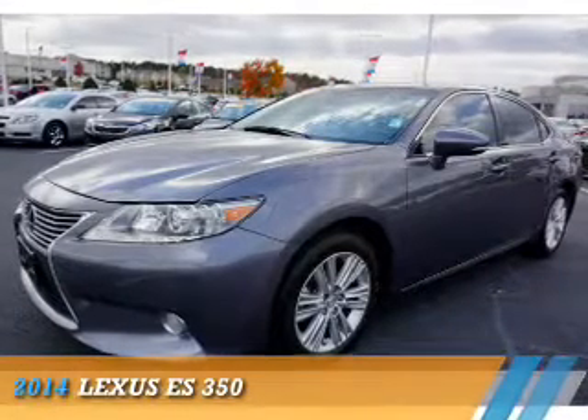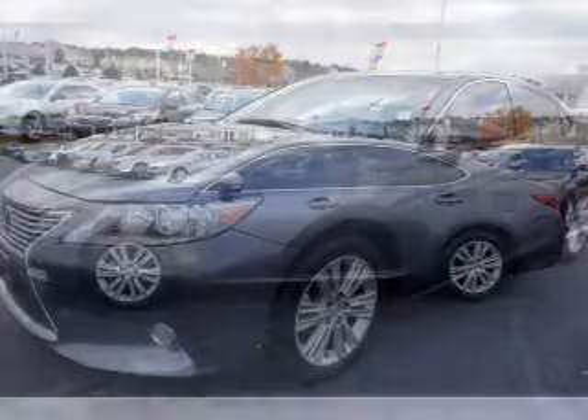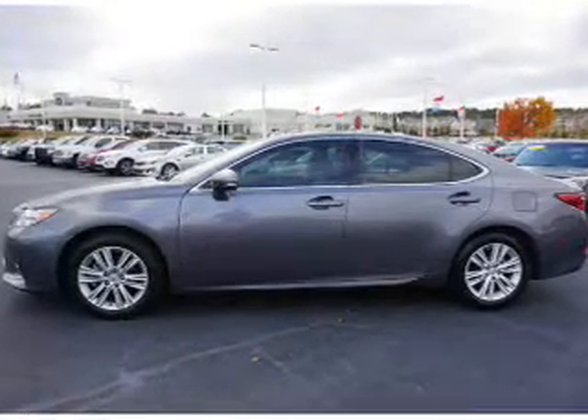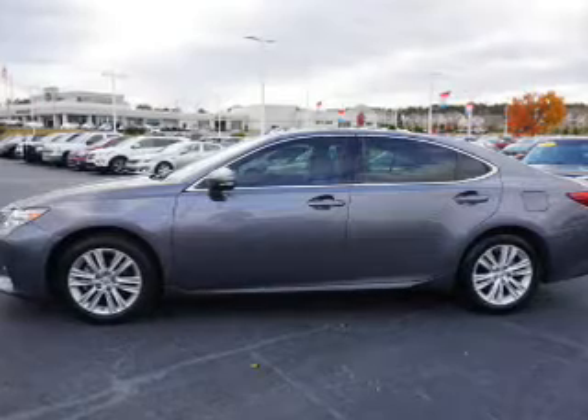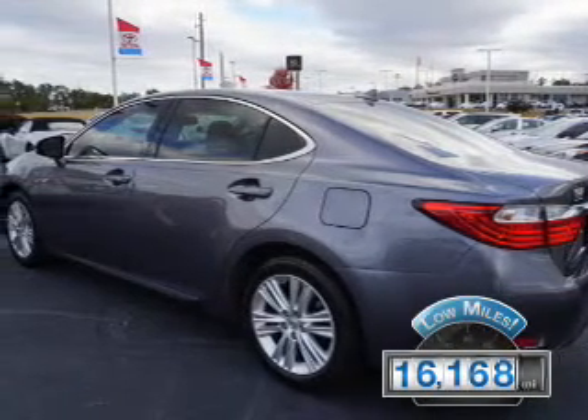Presenting the 2014 Lexus ES350. It's powered by front-wheel drive, a 3.5-liter 6-cylinder engine, and a 6-speed automatic transmission. With fewer than 20,000 miles, this vehicle has a long road ahead.